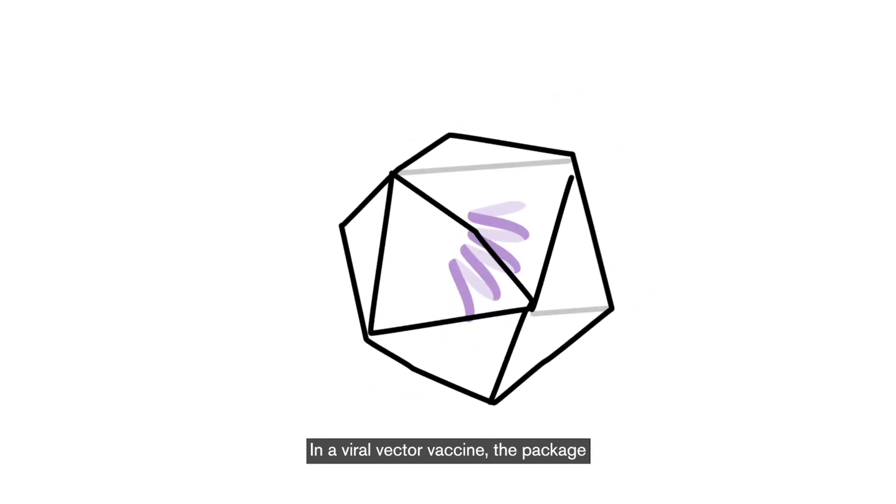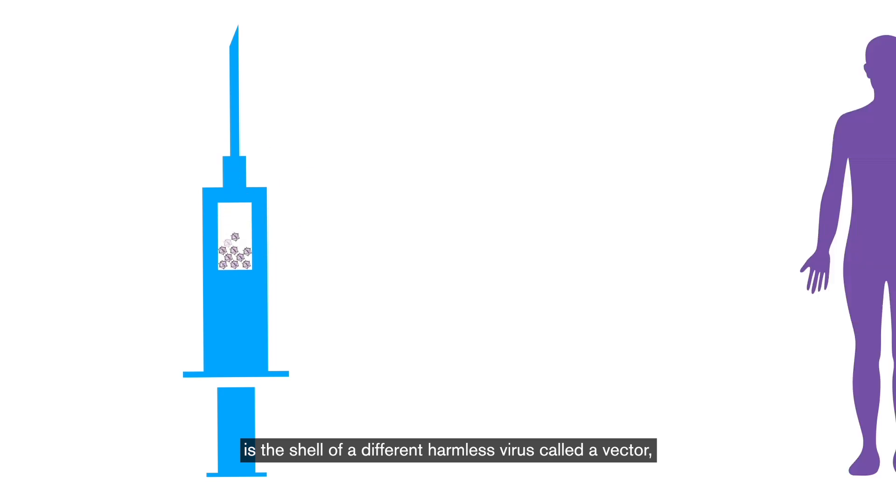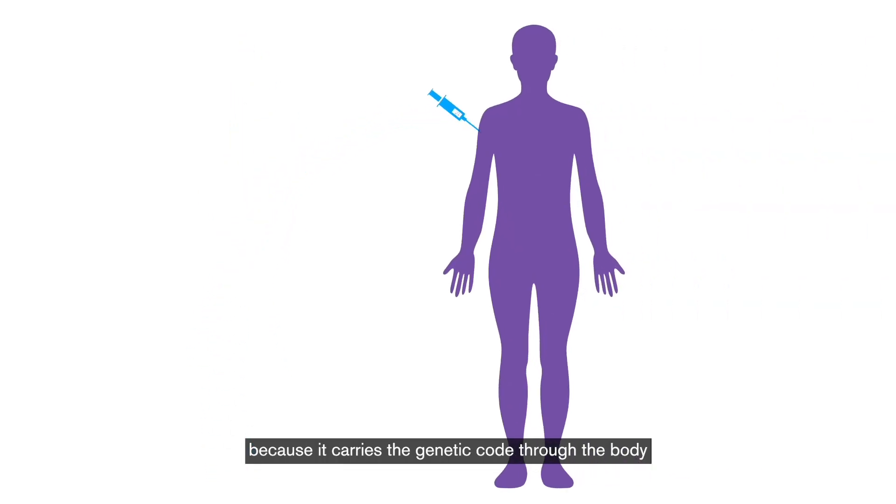In a viral vector vaccine, the package is the shell of a different, harmless virus, called a vector because it carries the genetic code through the body and into a person's cells.